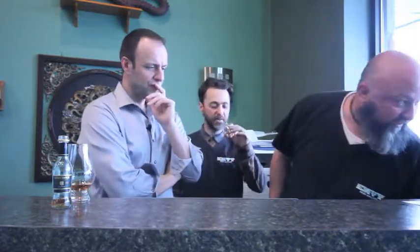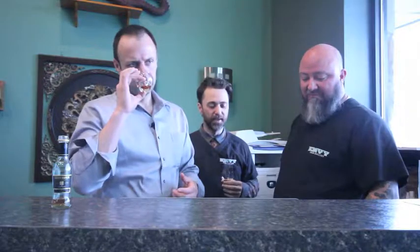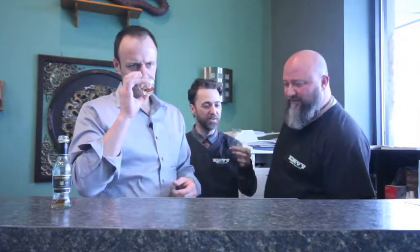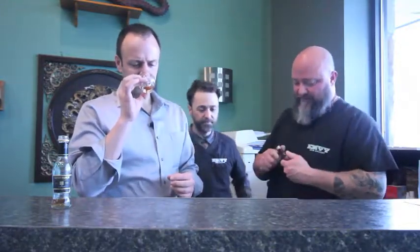I get a little bit of apricot. What else are you picking up? There's an antiseptic quality, woody — there's like a root vegetable quality, like a squash or a potato covered in dirt. Not a fan, not a fan.